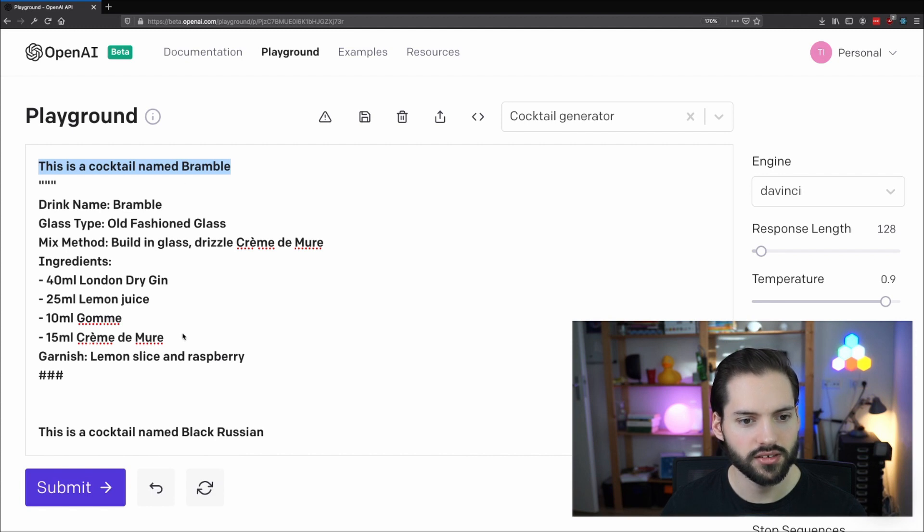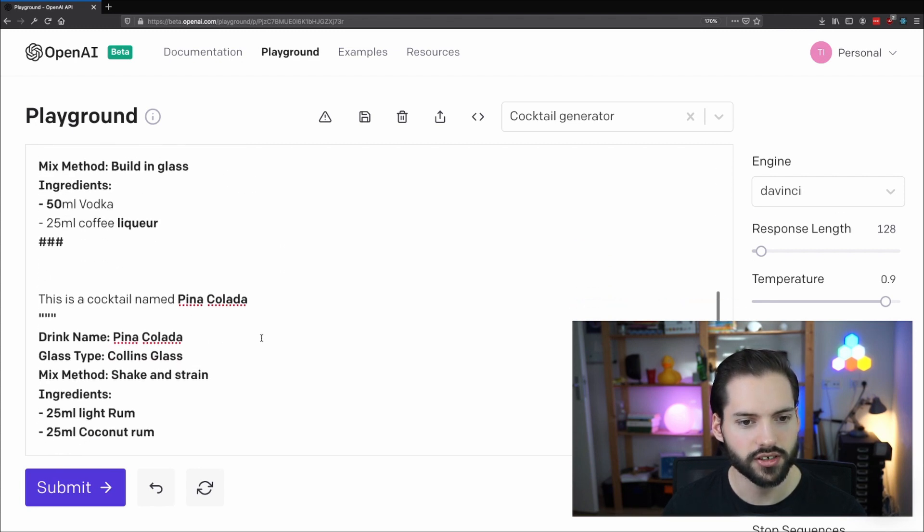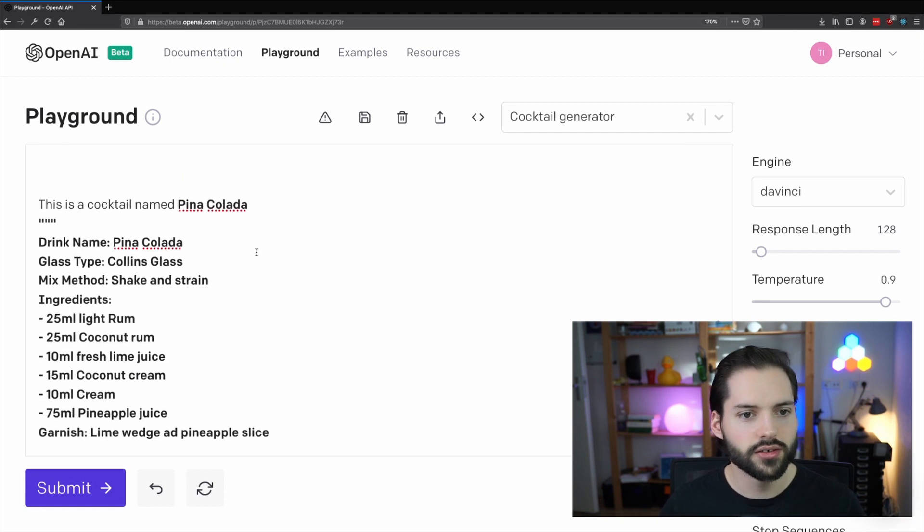This is the Bramble and it contains the following ingredients. By providing this format, the algorithm also knows that the output will be in the same format. I trained it with the Black Russian and the Piña Colada. Let's generate a new cocktail.